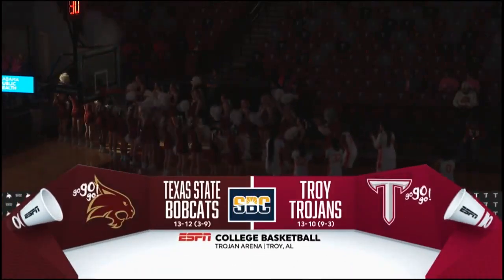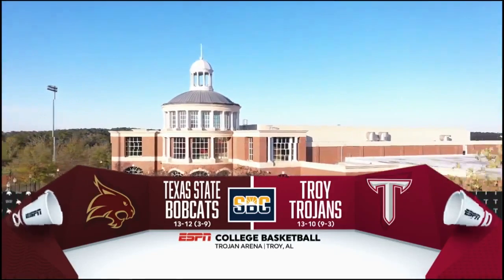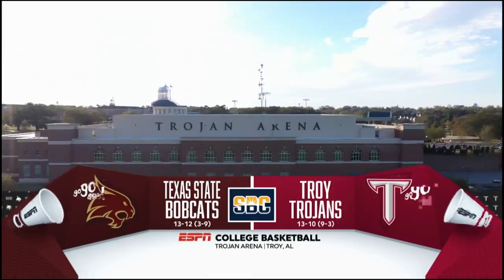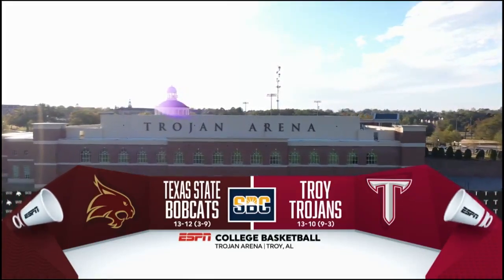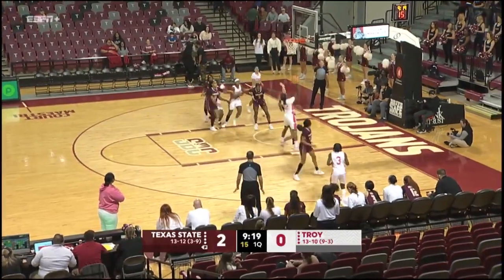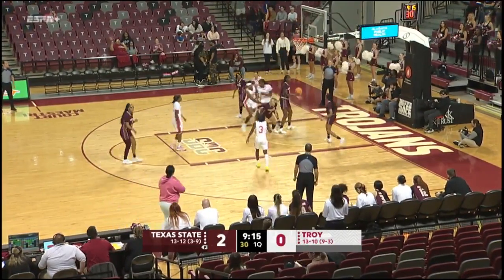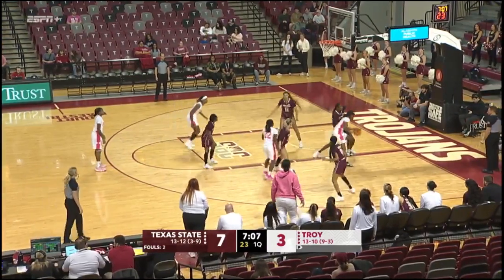Welcome inside Trojan Arena with Jerry Miller, I'm Barry McKnight. Texas State capped off a pretty good little stretch on the road to get to 13 and 12 overall, three and nine in the league. The Troy Trojans at 13 and 10 — annual action against self, puts it off the glass. Too strong, rebounded offensively by Hollings on the stick back — ties it up. Hall defended well.